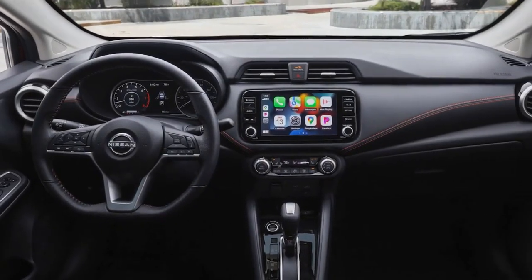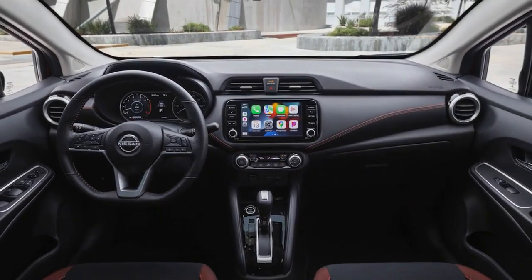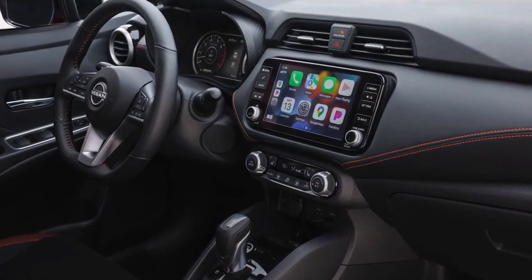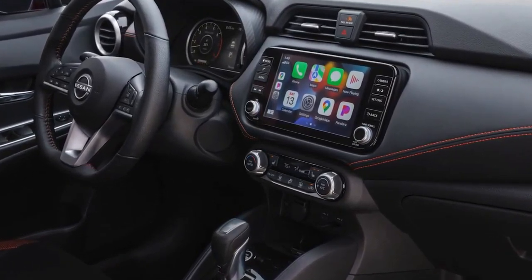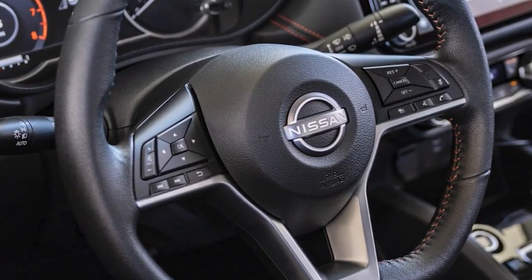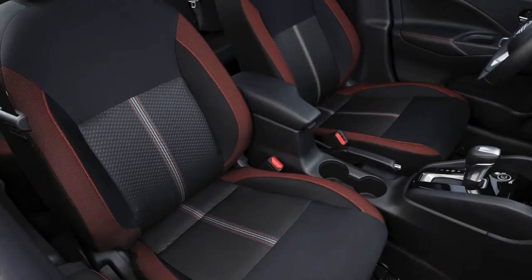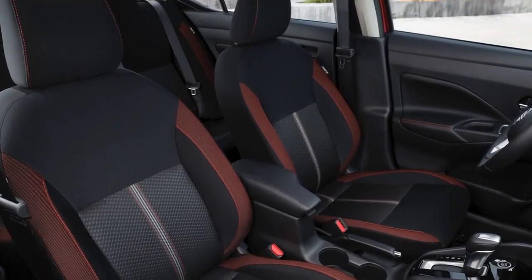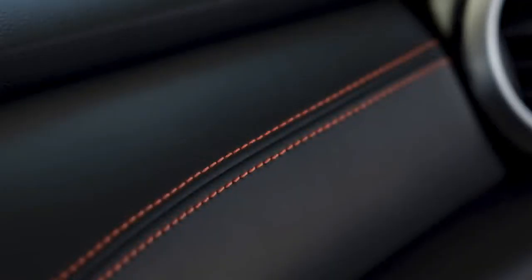Moving into the cabin, there are a handful of changes including a new S Plus package for the entry-level trim. The package gives the 7-inch infotainment system Android Auto and Apple CarPlay compatibility, as it's surprisingly not standard. The mid-level Versa SV receives a handful of updates including a new chambray interior color. Buyers will also find a wireless smartphone charger, as well as a new center console with an armrest.